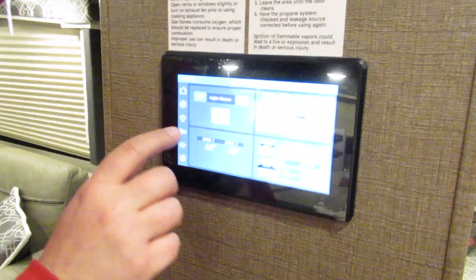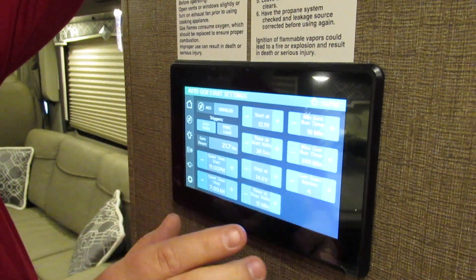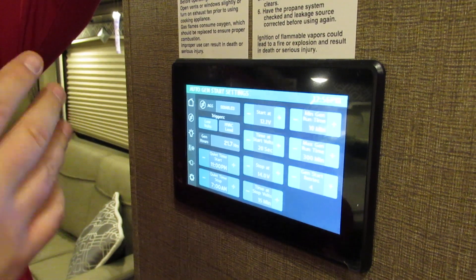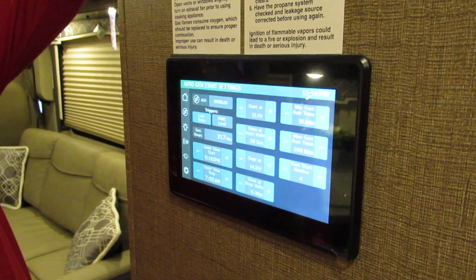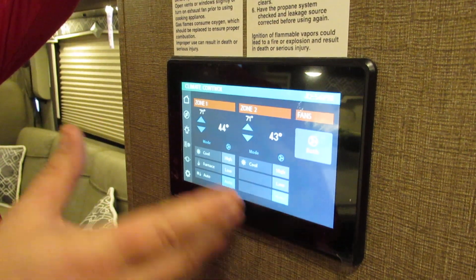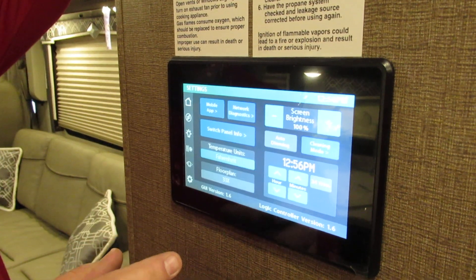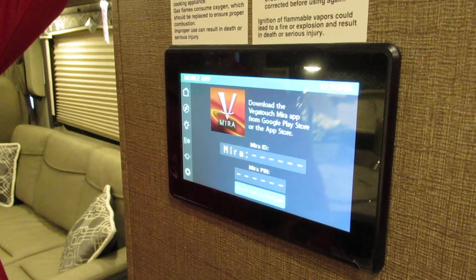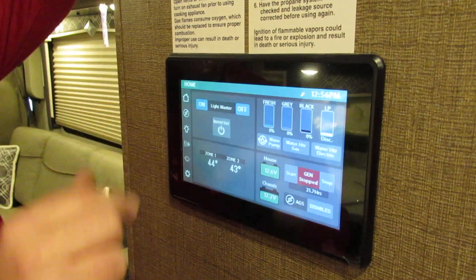The nicest thing this year they've added is this new panel — everything is all push button. It goes over everything. You can also set this up with an auto gen start so you can set it to start at a certain time of day or when the battery gets too low. All your temperature controls are here — everything's in one spot. What's really nice is you can actually make it a mobile app, so you can run your coach from your cell phone. That's cool.